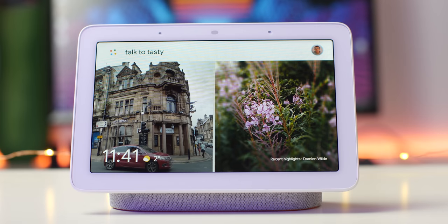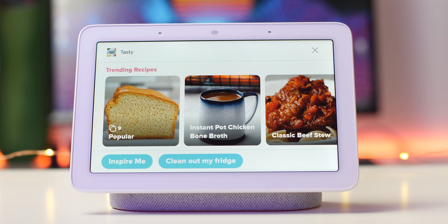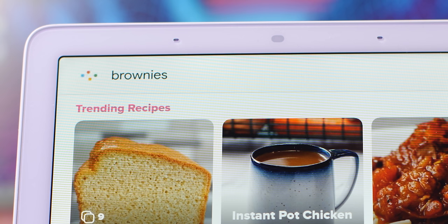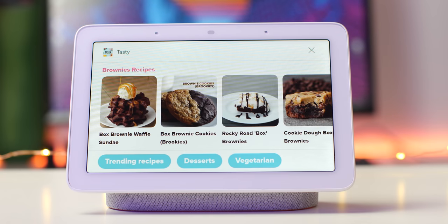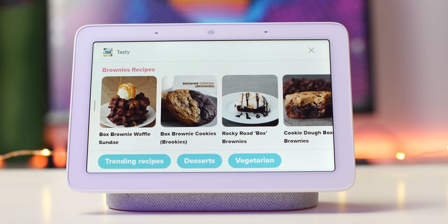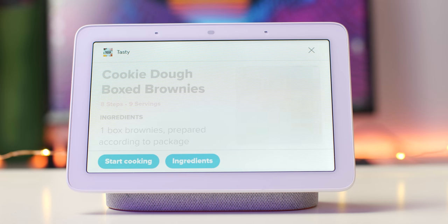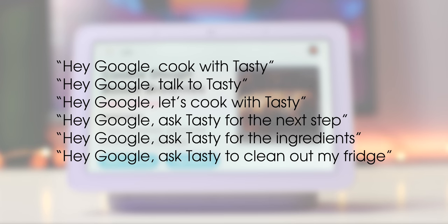A Google Assistant-powered smart display is arguably perfect for the kitchen environment, but did you know you can get step-by-step recipes direct from the awesome Tasty? The entire Tasty online cookbook can be accessed directly from your Google Assistant, which is pretty awesome. There's an absolute ton of recipes, and you can also access them on the move via your smartphone assistant. If you want inspiration in the grocery store, simply ask Google. Try one of the example commands on screen to get cooking with Tasty.